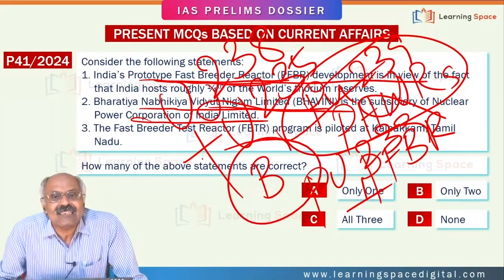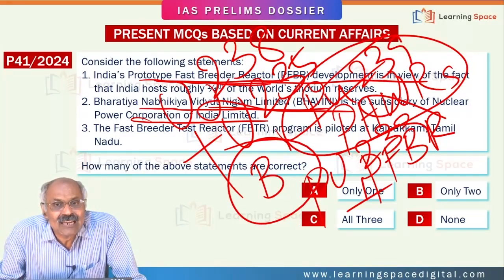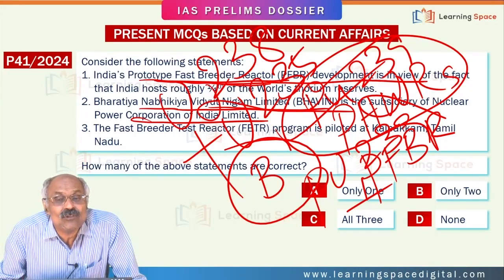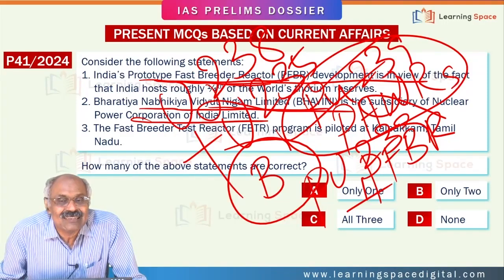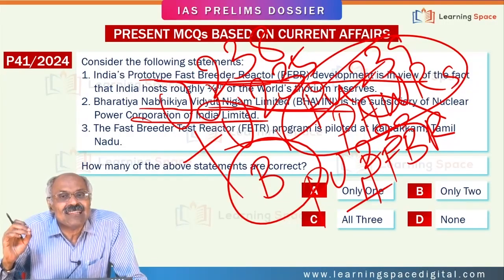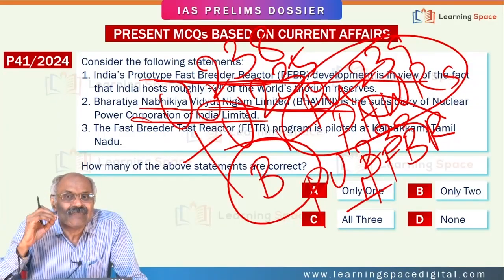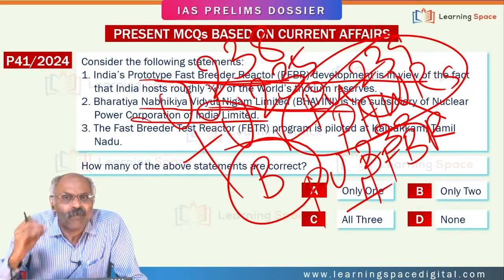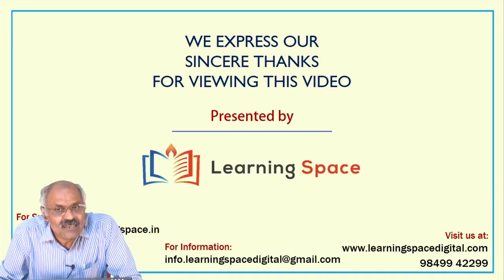If you don't have an idea about how India's nuclear power program is intended to go forward in the future, you cannot answer this question. Basically, to utilize the thorium reserves, this three-stage proposed nuclear power program is intended. Have a nice day. Thank you.